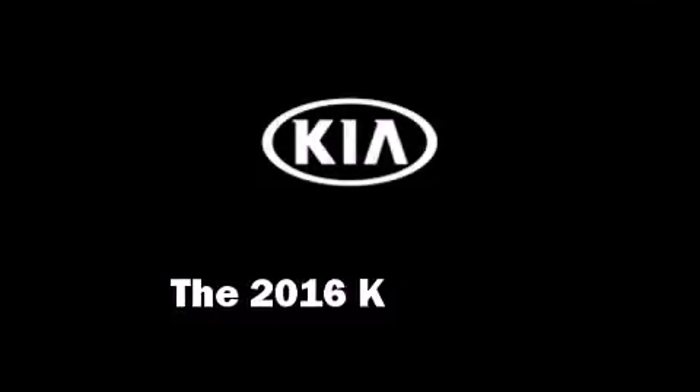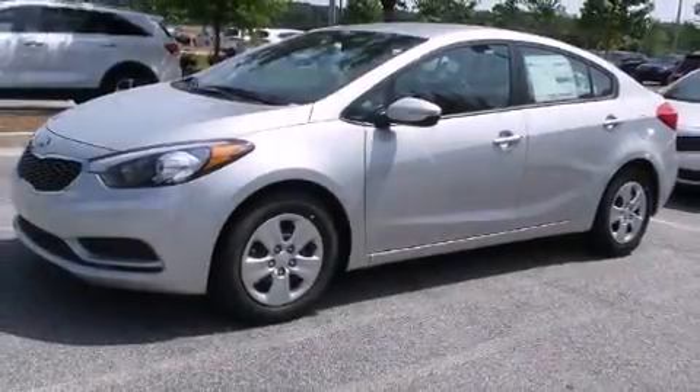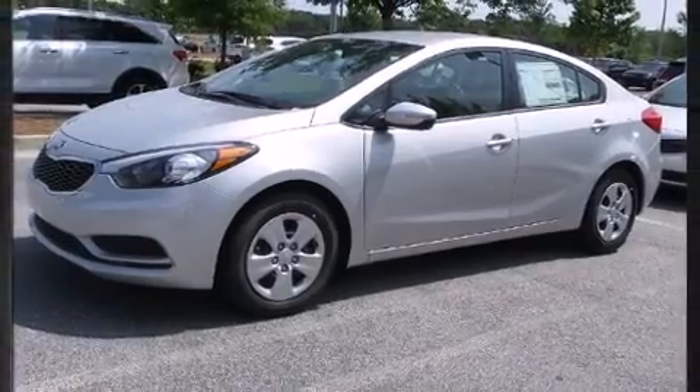The 2016 Kia Forte. This four-door, five-passenger sedan will allow you to take command of the road with confidence.